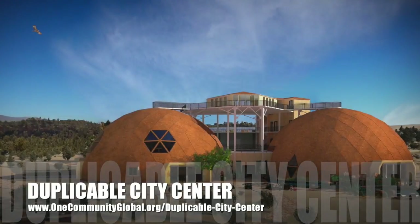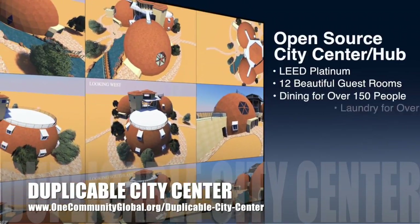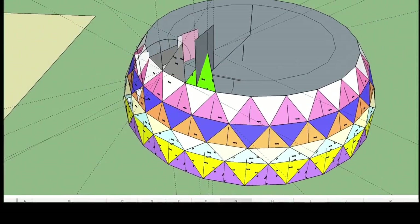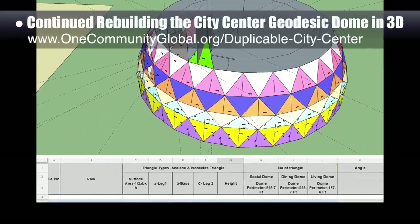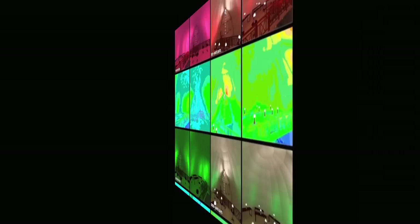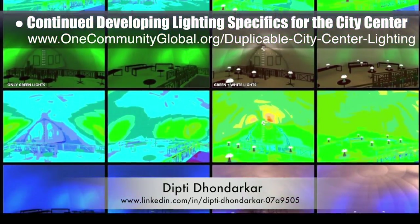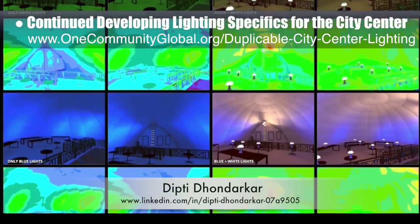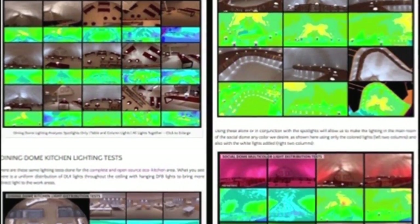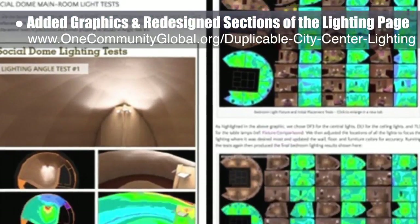One Community is also creating an open-source duplicable city center designed to be LEED Platinum certified, provide 12 guest rooms, dining for over 150 people, and laundry and recreation space for over 300 people — all while saving money, time, space, and resources. This week, the core team continued rebuilding and testing the city center geodesic dome parts in 3D, with this week's focus on developing row 5 and fixing errors found, which you can see here. The core team, working with Dipti Donderker, electrical engineer, also continued developing the lighting specifics for the city center — this is Dipti's 87th week on this task. The focus this week was finalizing the social dome multicolor light graphic and the dining dome kitchen lighting tests and graphic, which were added to the website with a redesigned layout organizing them by dome.